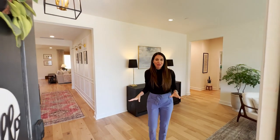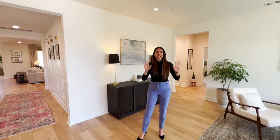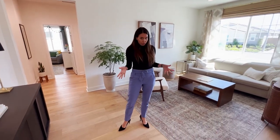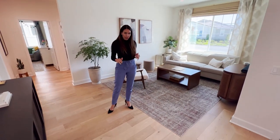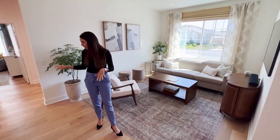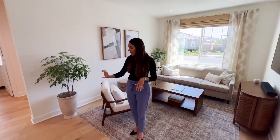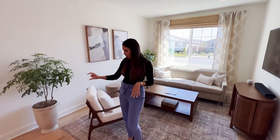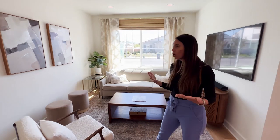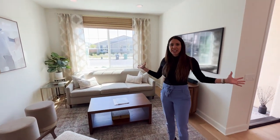Welcome into your dream home. This place is seriously upgraded to the max with designer finishes throughout. Coming into the home, we have beautiful French oak hardwood floors with a wire brush finish, which makes them exquisite, and they are throughout the floor plan. We have really nice high six-inch baseboards, clean white walls — it's just so gorgeous, breathtaking, very light and bright.